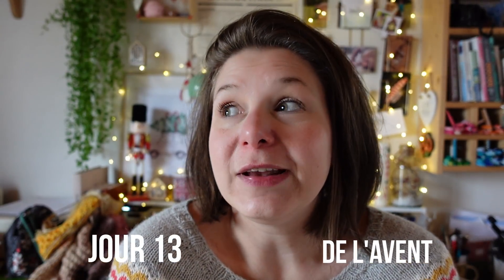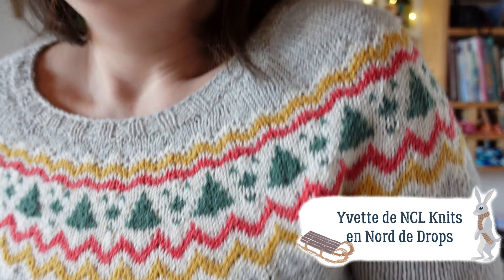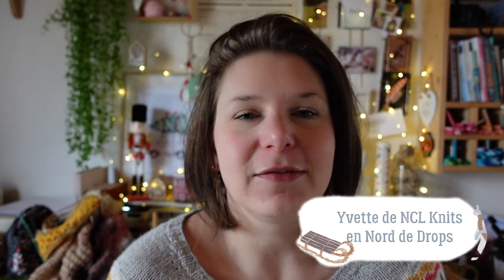On se retrouve demain, c'est parti pour une nouvelle semaine. On est lundi. Aujourd'hui je porte mon pull de Noël, mon Yvette de Noël. C'est rigolo parce que sur Instagram j'avais juste mis que j'avais commencé un pull en jacquard avec trois couleurs, et vous avez été plusieurs à me dire 'oh, un pull de Noël !' Mais non, pas de pull de Noël, comme je vous avais dit, c'est pour le mois de février.